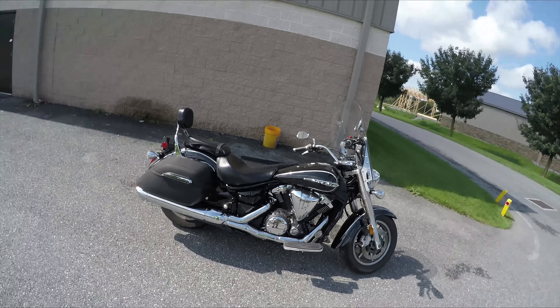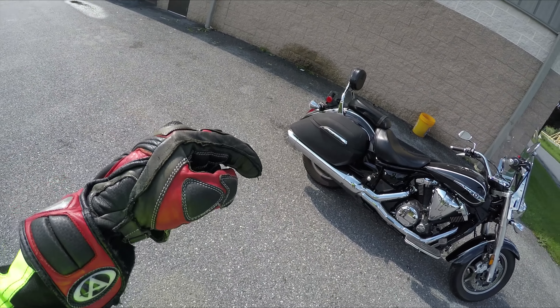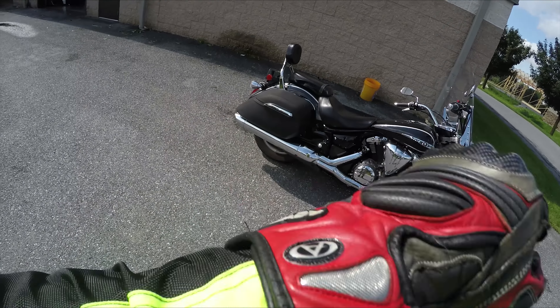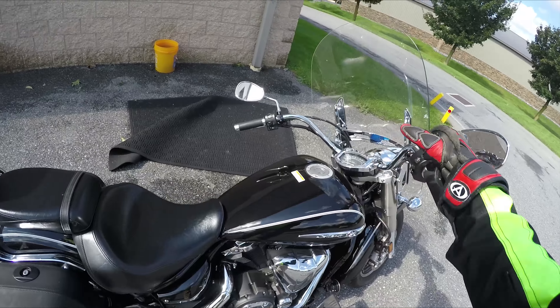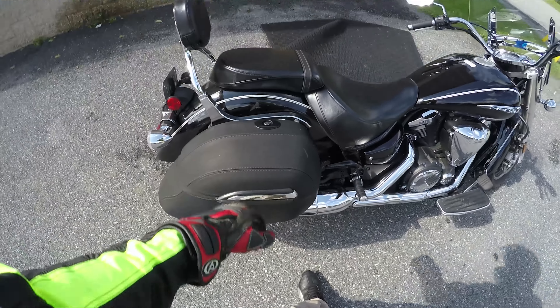2014 Yamaha V-Star 1300 — wait, not the Deluxe, the Tourer. The Deluxe has the full fairing on it. This one has the touring fairing and the touring bags.